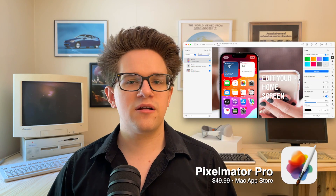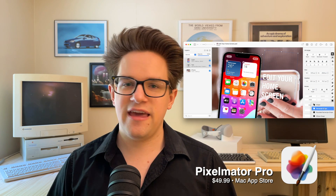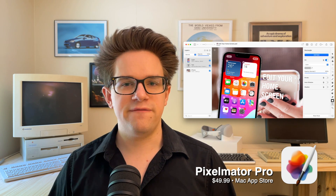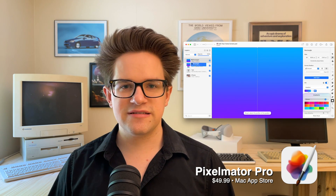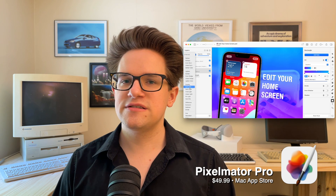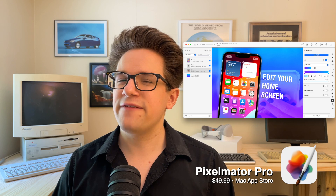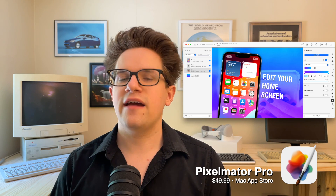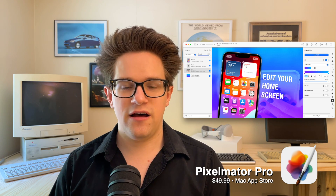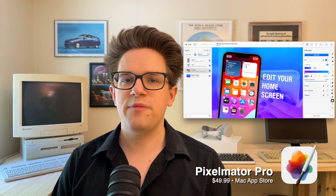Pixelmator Pro is a modern graphic design app made just for Mac. Compared to established names like Adobe Photoshop and Affinity Photo, Pixelmator Pro could not be easier to pick up and use — all the basic features are put front and center. Cutting a subject out of a background is done in just two clicks. It supports vector formats like SVG and superimposing graphics on top of video. It's available for $49.99 from the Mac App Store.